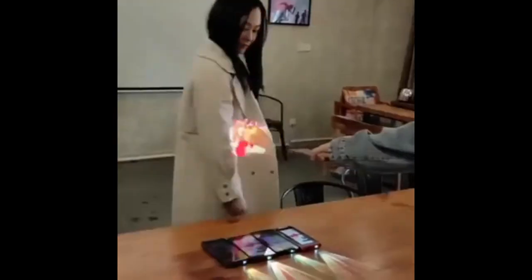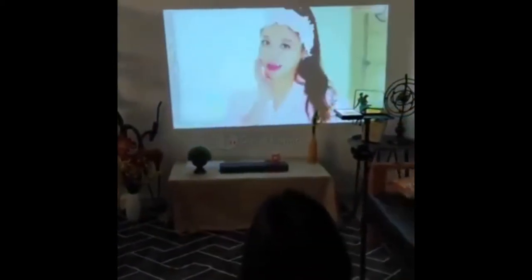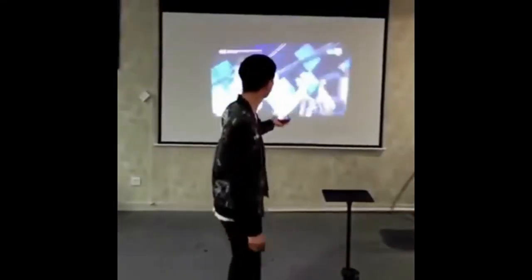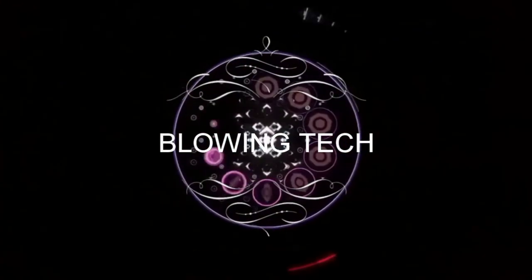Hello guys, welcome to my channel Blowing Tech. In today's video we are going to talk about Realme's new launch mobiles — the Realme X3 Super Zoom and Realme X3 — and its latest update. To get the latest technology updates and tech news, please subscribe to our channel. Without wasting time, let's start the video.